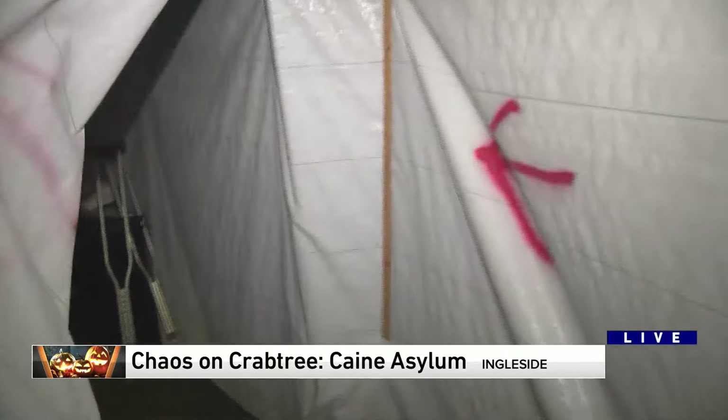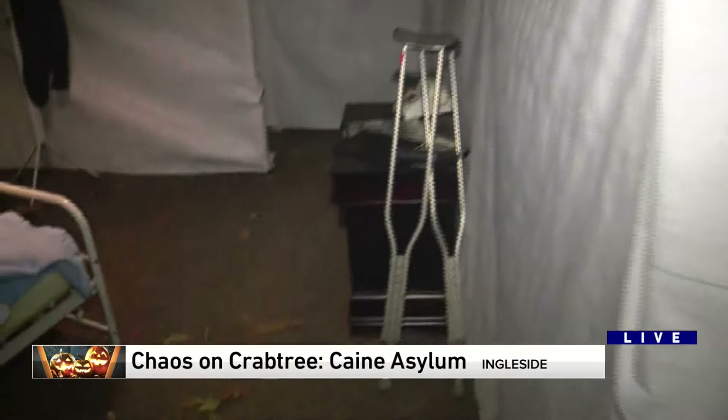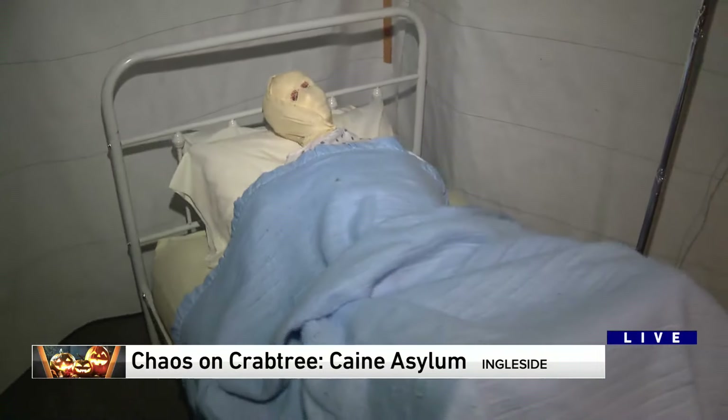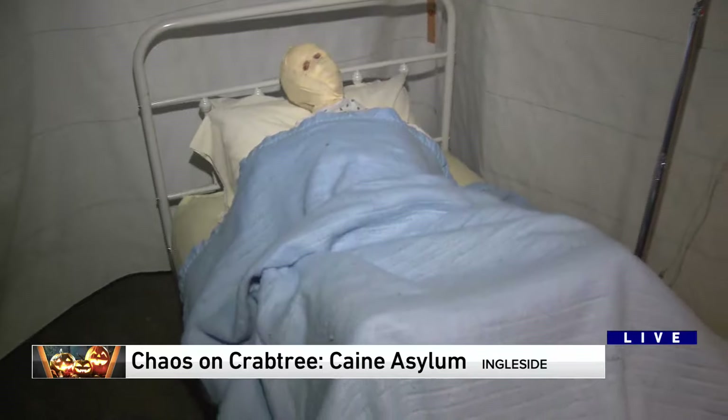All right, we'll keep going. I think we can get to one more room here. And what happened to this guy? He is in an insane asylum, so he's got some issues — brought him here. Hopefully he makes a full recovery.